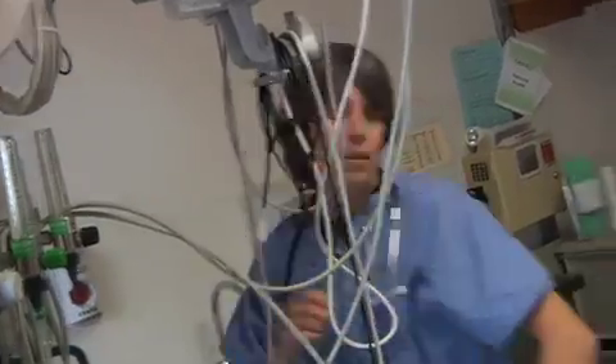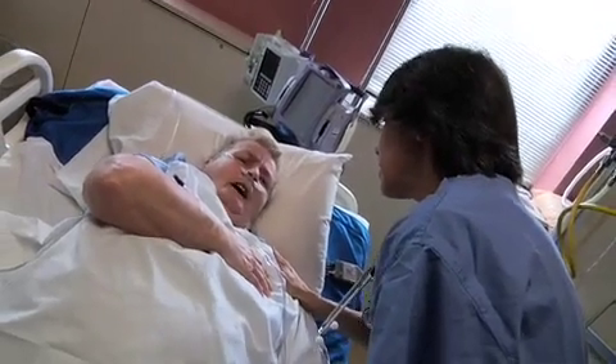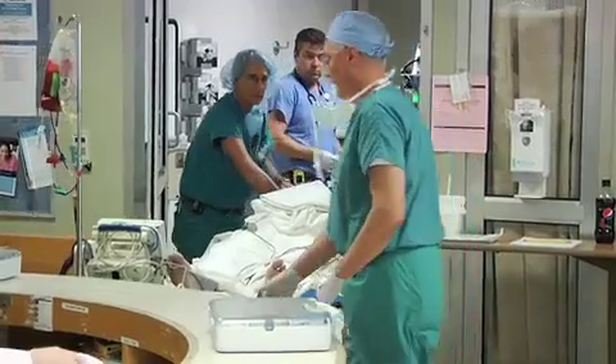Patients in the intensive care unit at any hospital are the sickest and most vulnerable. They need constant, watchful care. But meanwhile, there is a serious shortage of critical care doctors and nurses.